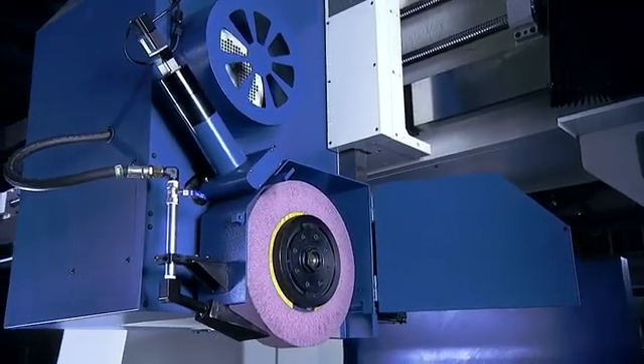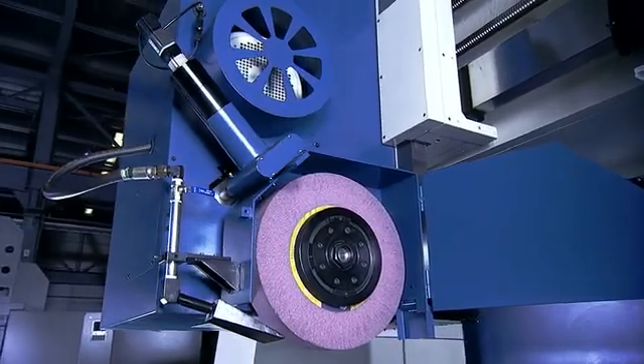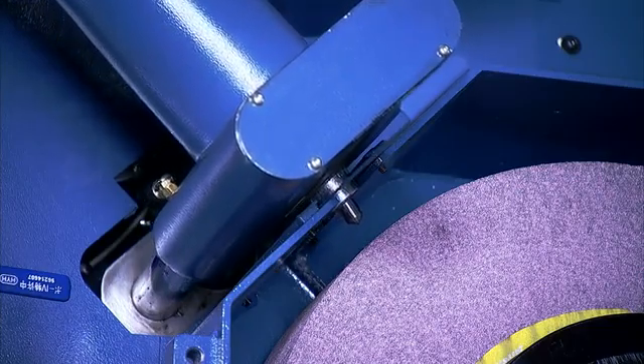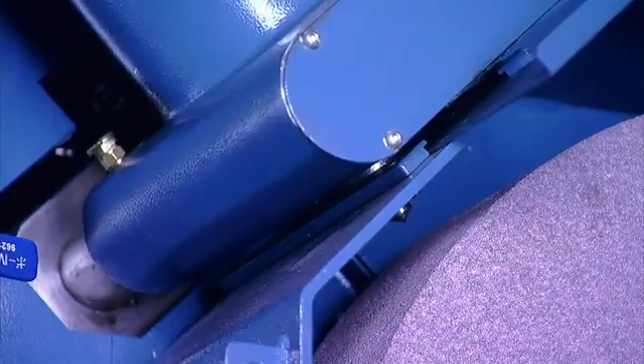The overhead wheel dresser on the KGP is servo motor and ballscrew driven for precise wheel dressing. Additionally, the KGP series features auto-grinding cycles and auto-dressing cycles with auto-compensation as standard.